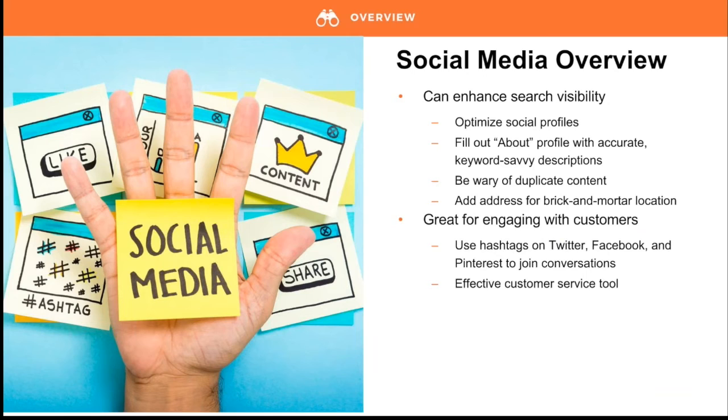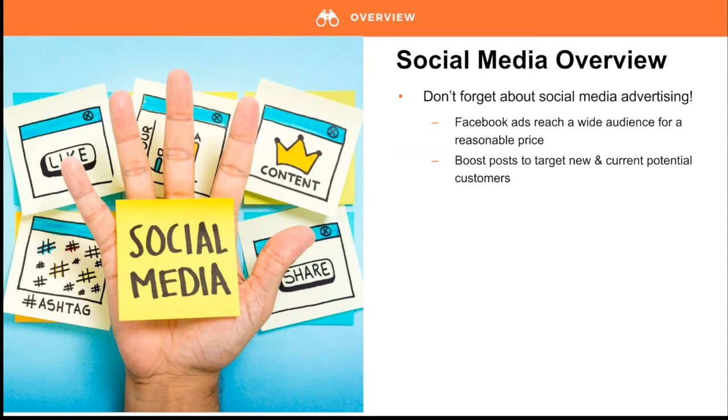Social media can be your best customer service tool. If you have some wiggle room in your budget, social advertising like Facebook ads and boosted posts can really help your strategy — and they're reasonably priced. With Facebook, it's a pay-to-play environment. Facebook ads can be used to garner page likes or drive traffic to your website. Boosted posts are easy to use, can serve your ads to large numbers of people for minimal cost, and allow you to target your audience using filters like location, gender, interests, or keywords.